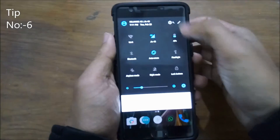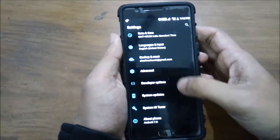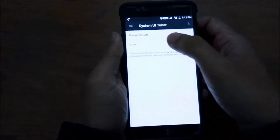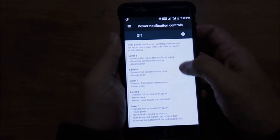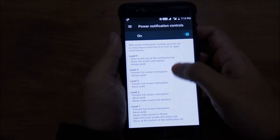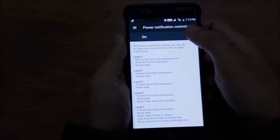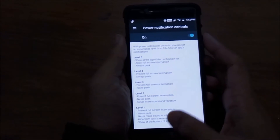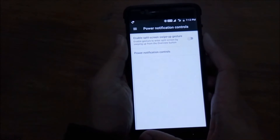With trick number 6, you can enable notification priorities. You can set the priority of notifications in the System UI Tuner page with power notification controls. First, turn on power notification controls. Here you'll see six levels of notification priority, with five being the most important and zero being the least. After enabling it, you can select various apps from the Settings menu and set their priority.